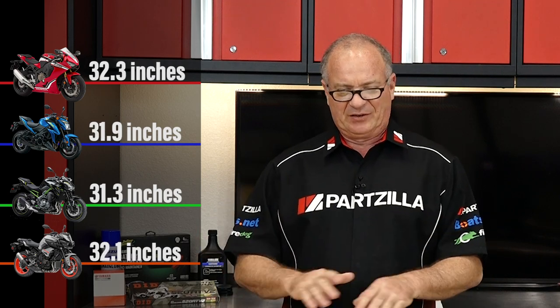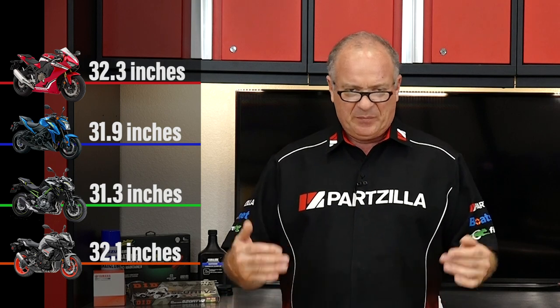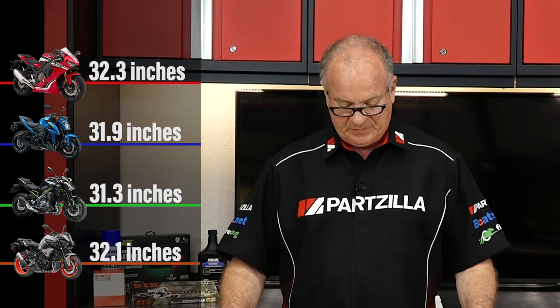Your seat height can be adjusted to a certain degree depending on the sag settings. But basically between each machine, your seat heights are going to be fairly close depending on which segment you're looking at. Now with all the different specifications we've talked about, the most critical one for this particular segment is going to be your curb weight. The lower that curb weight, the better your power-to-weight ratio, and hence you're going to have fantastic acceleration. So you definitely want to pick that one out when you're looking at the sport or super sport lineup.